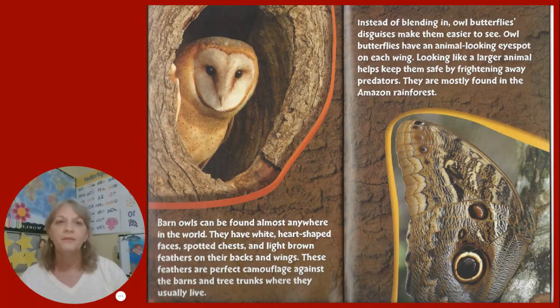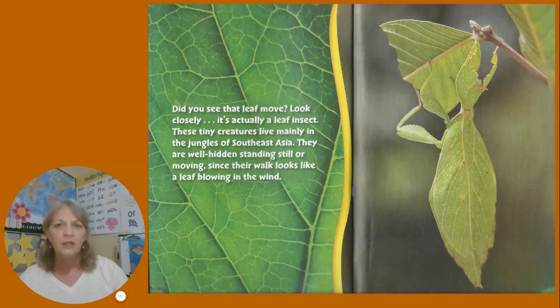Did you see that leaf move? Look closely — it's actually a leaf insect. These tiny creatures live mainly in the jungles of Southeast Asia. They are well hidden standing still or moving, since their walk looks like a leaf blowing in the wind.